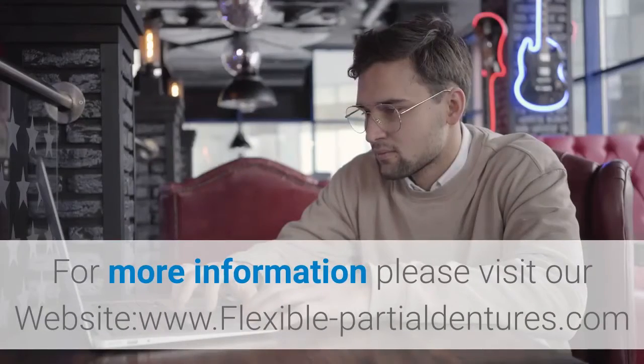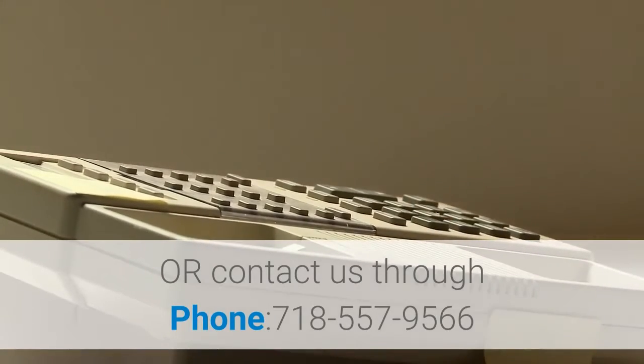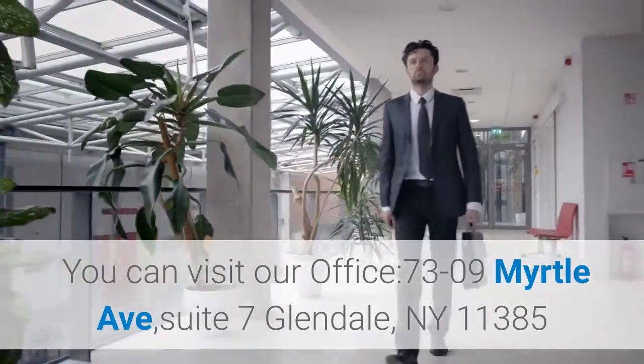For more information, please visit our website www.flexible-partialdentures.com or contact us by phone at 718-557-9566. You can visit our office at 7309 Myrtle Avenue, Suite 7, Glendale, NY 11385.